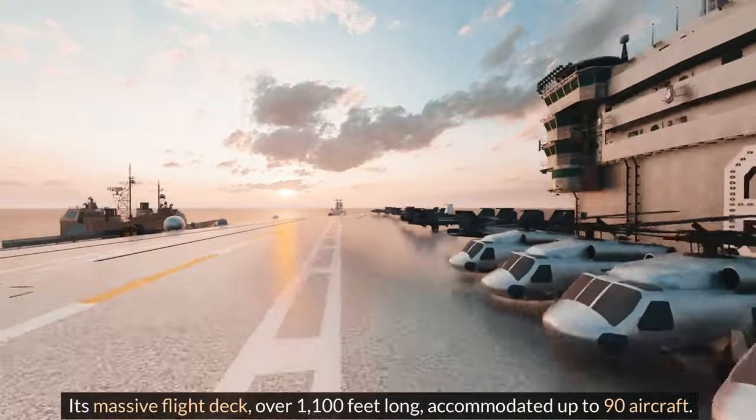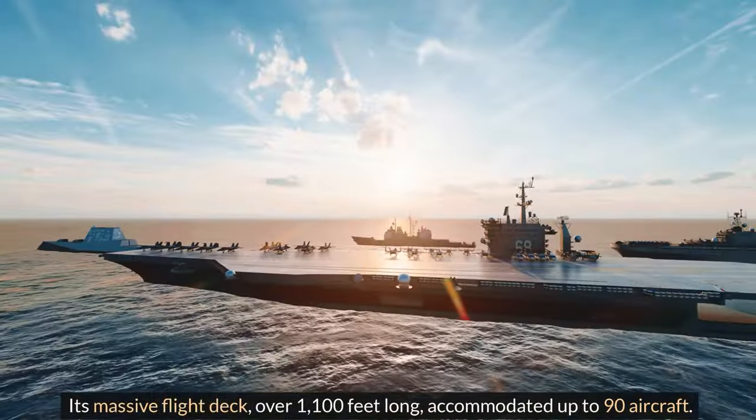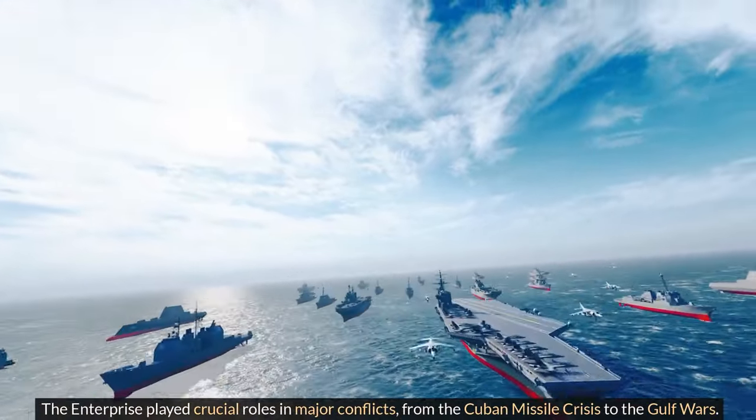Its massive flight deck, over 1,100 feet long, accommodated up to 90 aircraft. The Enterprise played crucial roles in major conflicts, from the Cuban Missile Crisis to the Gulf Wars.